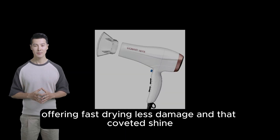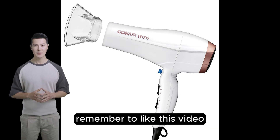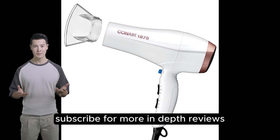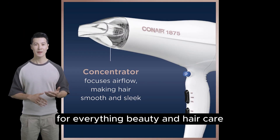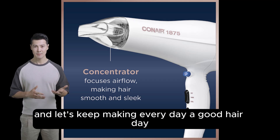It offers fast drying, less damage, and that coveted shine. So if you're looking to upgrade your hair drying game, remember to like this video, subscribe for more in-depth reviews, and check out our other videos for everything beauty and hair care. Follow us on social media and let's keep making every day a good hair day together.